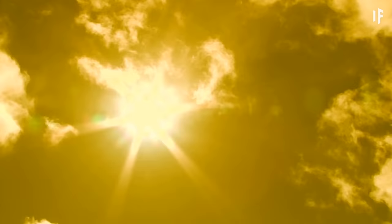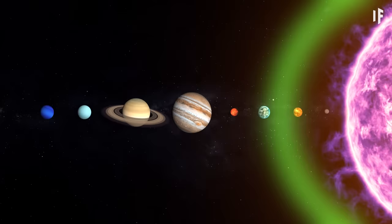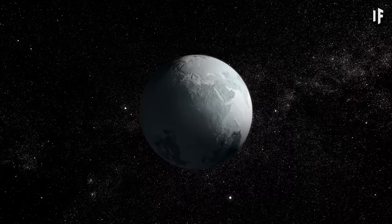If our star was actually yellow, it would be about 800 degrees Celsius cooler, our Solar System's habitable zone would shrink, and Earth would become a frozen, lifeless rock.